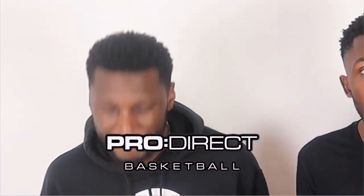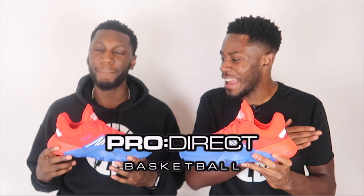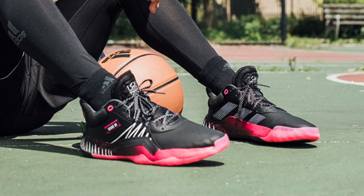Massive shoutout to the family over at Prerick Basketball for sending these through. If you'd like your pair of the Don Issue Ones in many of the beautiful and alluring Spider-Man colorways, make sure you head over to the description box below and click the link to the Prerick Basketball website where they will take care of your basketball needs.